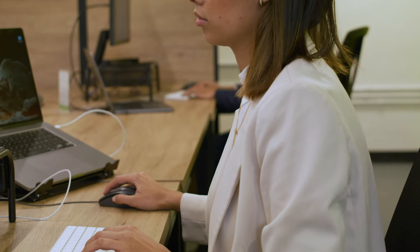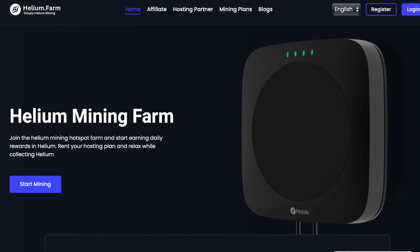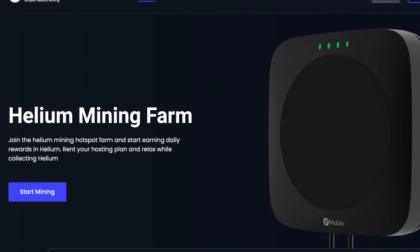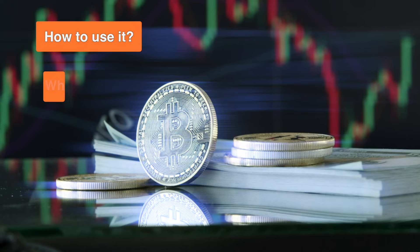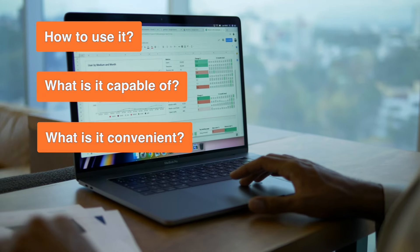Good day to all conquerors of the crypto world! In this video, we'll introduce you to Helium Farm, an innovative project in the field of mining. How to use it? What is it capable of? Why is it convenient? These and other questions we'll reveal in this video.